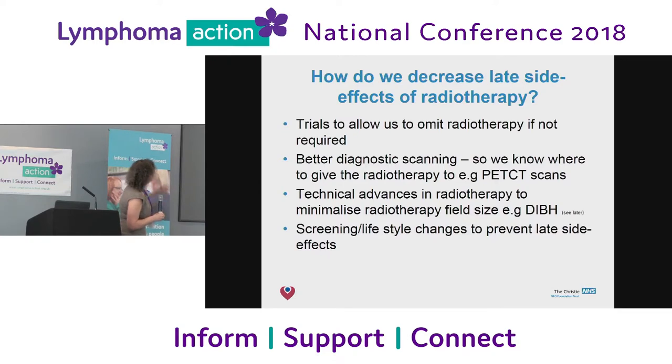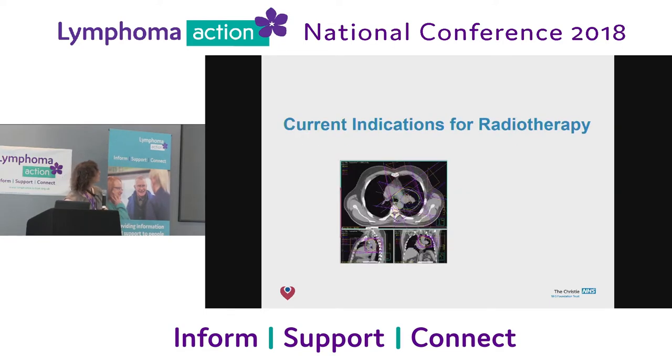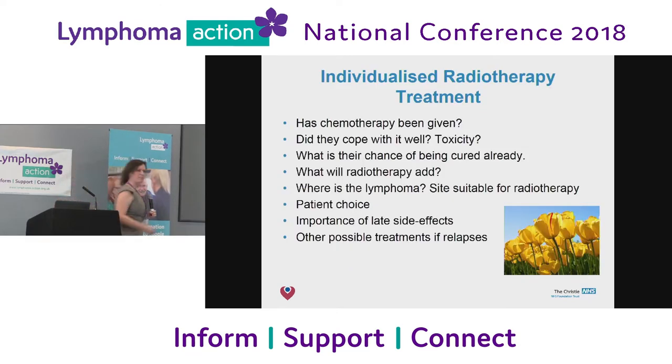What we've been trying to do is trials to allow us to omit radiotherapy when you don't need it. Better scanning tells us where to treat, and technical advances make our fields smaller. So where are the current indications for radiotherapy? We think about lots of things: Have you had chemotherapy? Did you cope well? Did you get all the chemotherapy you were supposed to? Are you already cured? What will radiotherapy add? It depends on patient choice, what part of the body we're treating, the importance of late side effects, and whether there are any other possible treatments. It isn't as simple as it used to be.